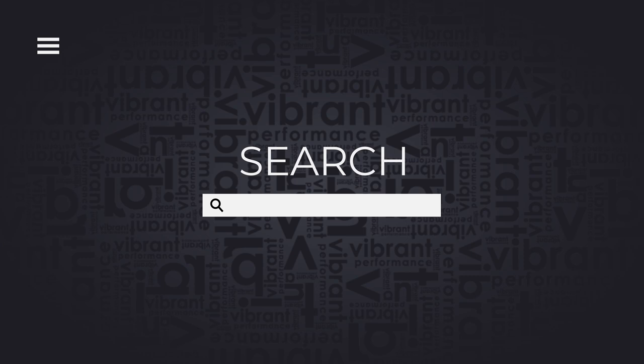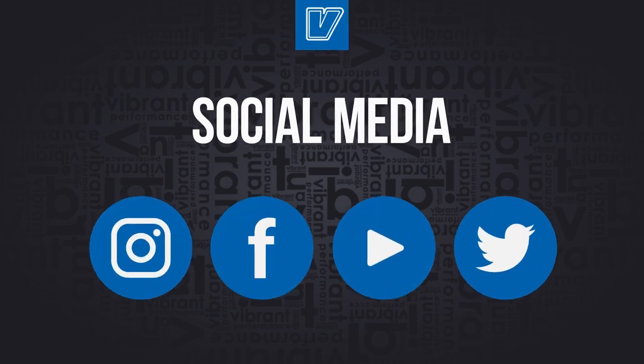If you're curious about what other products we have in our fabrication program, please be sure to find us at VibrantPerformance.com. Check our other YouTube videos or follow us on any social platform.